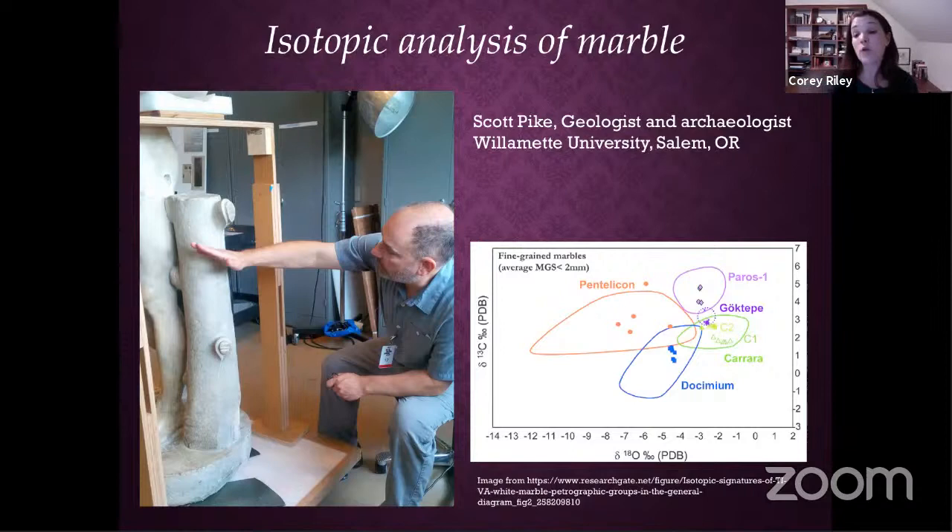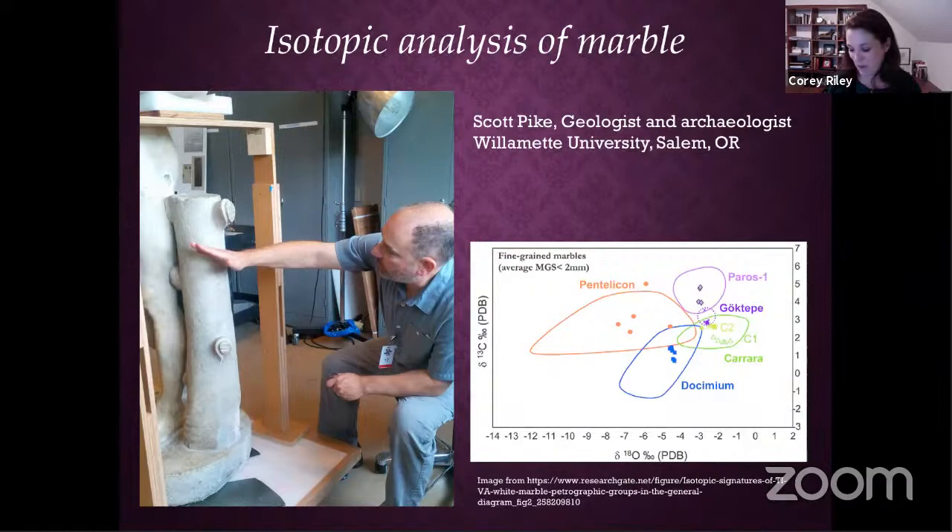As all good Venn diagrams show, there's overlap between quarry fields. The science gives you a percentage — we think this is 85% Pentelic marble — but you still need a scientist who really knows what to look for. Scott Pike, our geologist and archaeologist from Salem, Oregon, came and analyzed it. He showed us the foliation lines in this Hymettic marble, which indicated to him it was Hymettic marble, along with the color and grain size.